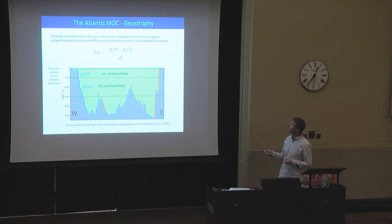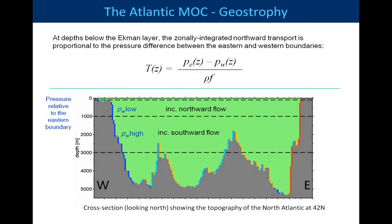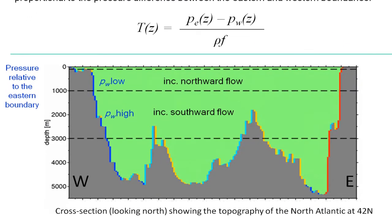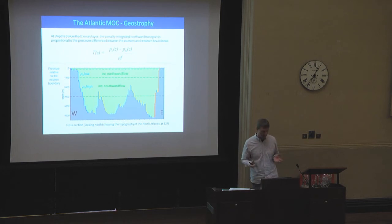Beneath the Ekman layer, the integrated transport is given by a very simple relationship — just the difference between the pressure on the eastern boundary and the pressure on the western boundary. This is a cross section looking north through the model topography at 42 degrees North. In the upper layer, it really is just the difference between the pressure on the west and the pressure on the east. At lower levels you get intervening topography, but our analysis shows we can really neglect these. In fact, we can neglect the eastern pressure as well for interannual variability — we can set it to zero and determine the transport just from the pressure on the western boundary. That increase towards the mid-90s and then decrease should be associated with a decrease in pressure in the upper part of the boundary, and an increase in pressure on the lower part.